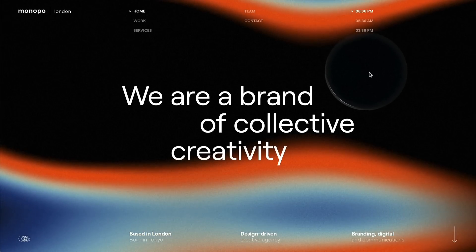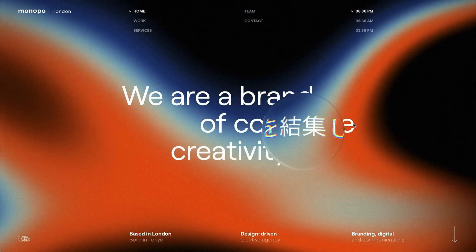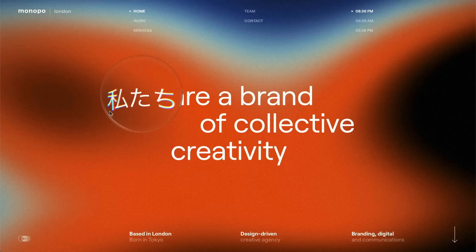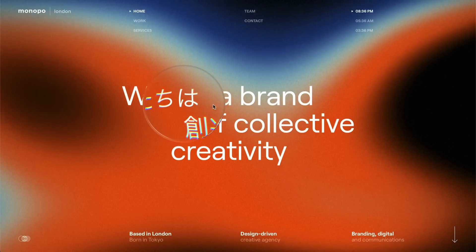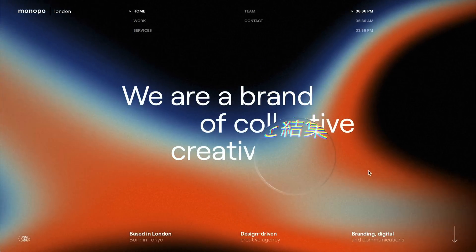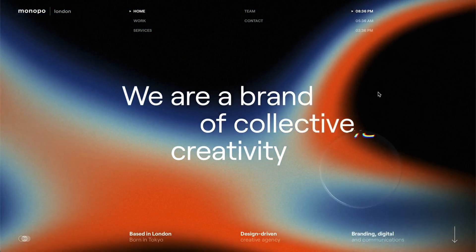This one is monopo.london. It's a website for a creative agency based in London but born in Tokyo, and because of that they have this nice interaction with the hover. As you drag your cursor around, this little glass element follows you and overlays on top of the text, revealing the Japanese version of it. I assume it means the same thing — the first bit says 'touchy,' which means 'we' in Japanese. Really cool interaction right away. They've also got a gradient moving around in the background with a kind of grungy overlay on top, making it nice and textured.